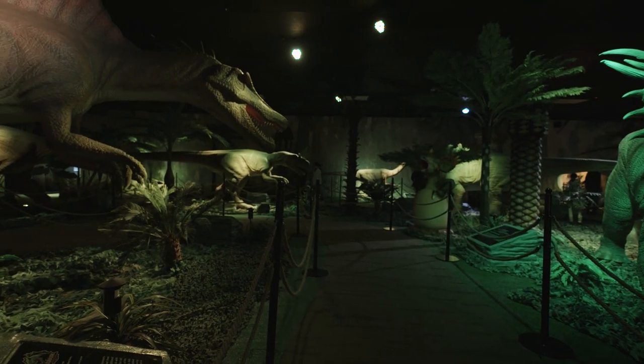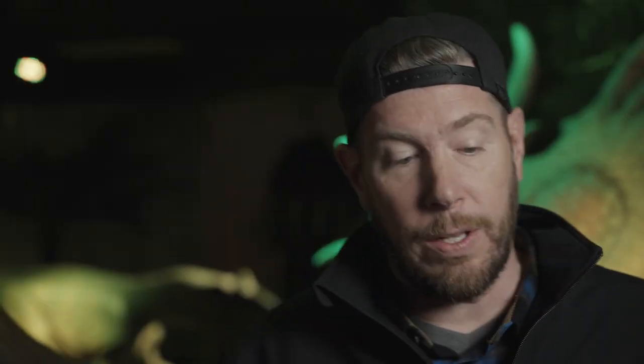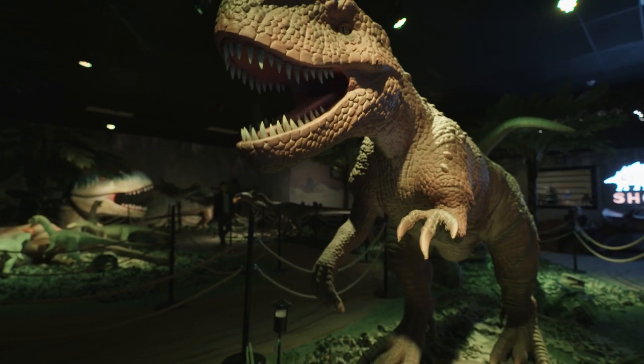This is a 15,000 square foot animatronic dinosaur park. Not only can you walk through and see them move and breathe and roar and take pictures with them, but you can also dig for skeletons, you can pan for fossils. We have a theater in back so you can learn all about dinosaurs. We even have a raptor arcade that kids can play in. You can spend a lot of time here and really immerse yourself in this dinosaur experience.